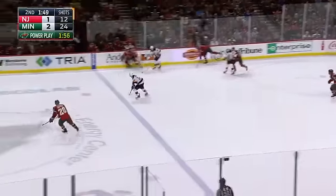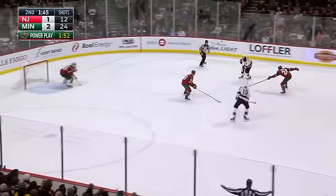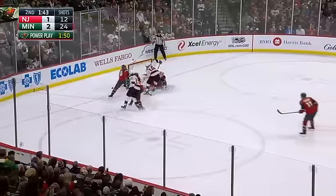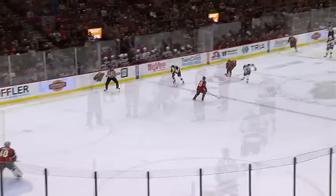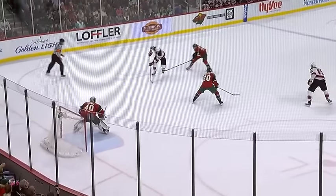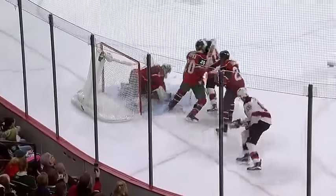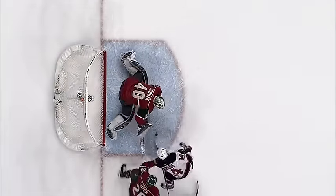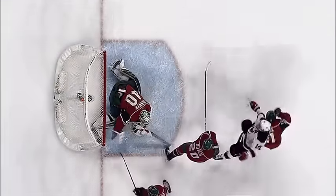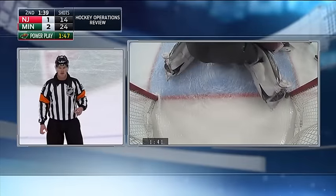Henrik gets center ice for the Devils, into the Minnesota zone. Henrik drives all the way to the net — a save by Dubnyk, who is forced to cover the puck. Henrik is signaling like the puck went in, but nothing has been signaled from the referee. The puck sat on the line — the question is whether there was any daylight between the goal line and the puck. The call on the ice stands: no goal.